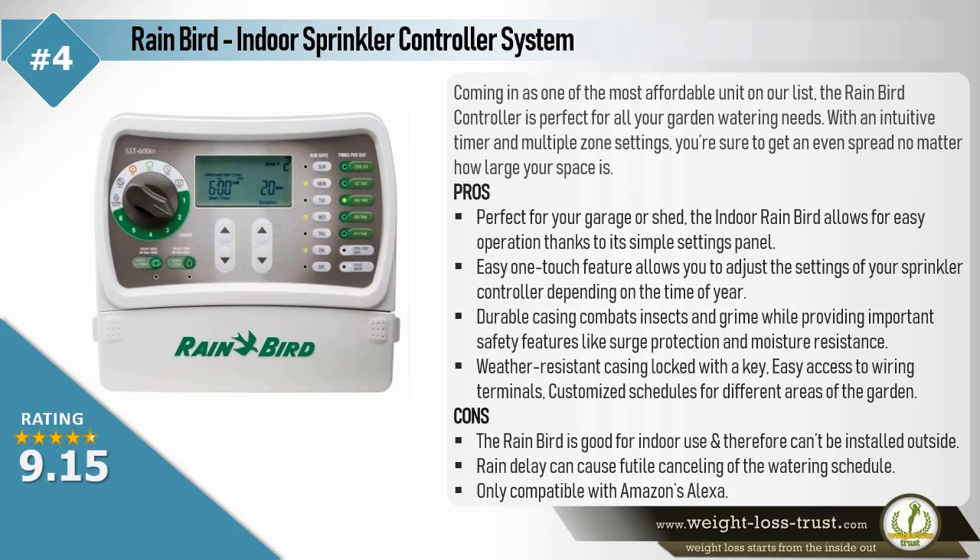Rainbird Indoor Sprinkler Controller System. Coming in as one of the most affordable units on our list, the Rainbird Controller is perfect for all your garden watering needs. With an intuitive timer and multiple zone settings, you're sure to get an even spread no matter how large your space is.